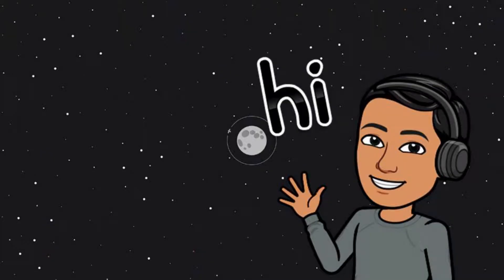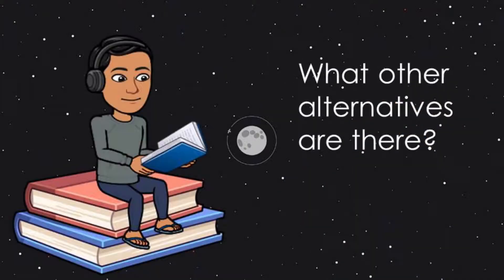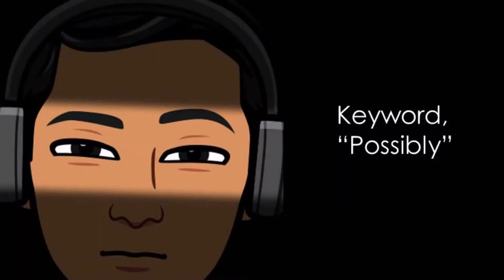Hello fellow humans and welcome to my channel. I am your host SS and on today's novel episode of Space Quest, we'll be discussing a few propulsion ideas to replace chemical rockets which could possibly propel us into the future. So, let's begin.